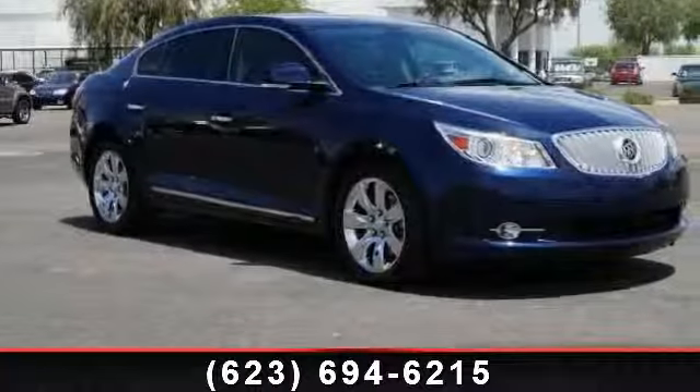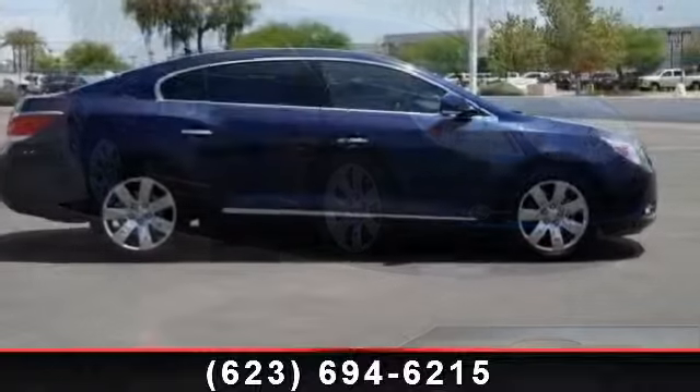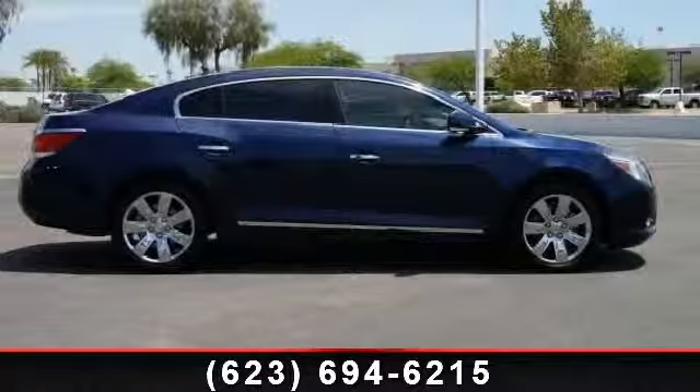Arrive in style with this 2010 Buick LaCrosse CXL. If you are looking for an automobile with great features, look no further.